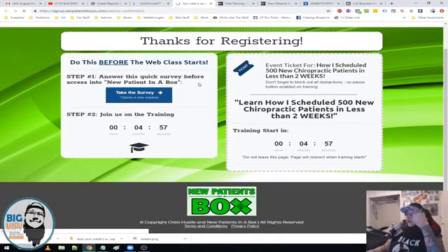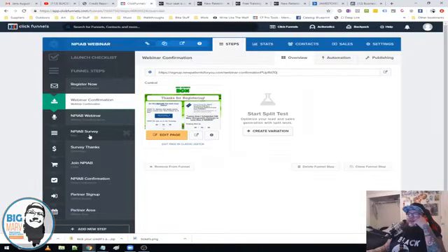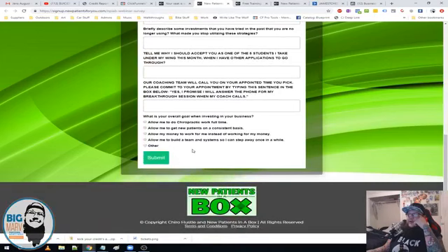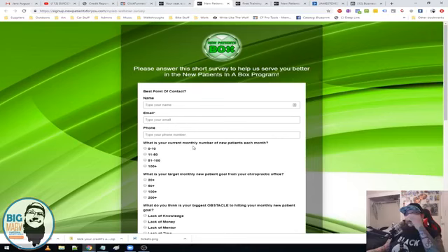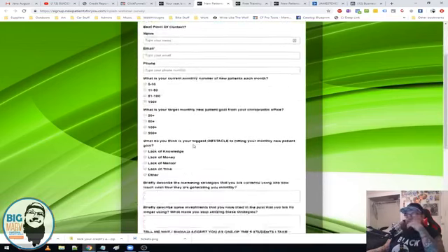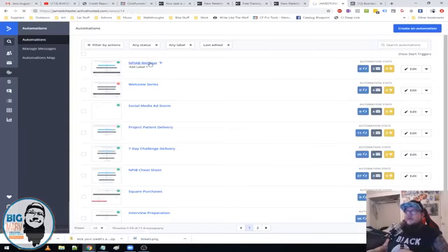Once they register, they're taken to this confirmation page — it's just a timer that simulates a live training starting after the timer runs out. We're giving them a second step that should only take five minutes: take the survey. This is the New Patients in a Box survey step. This is a custom form built in Actionetics that I embedded with HTML — that's how I made it work with all these custom questions and automated it. Once the form is submitted, they'll be driven into the webinar automation in Active Campaign.